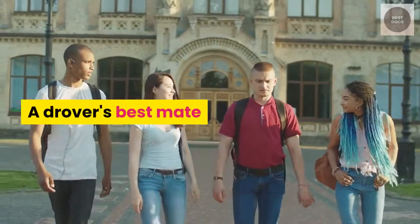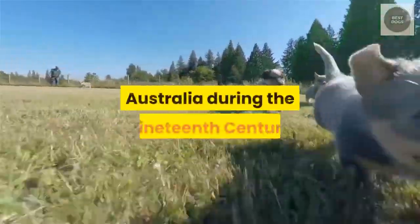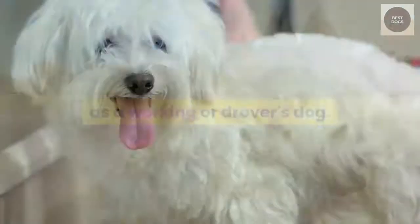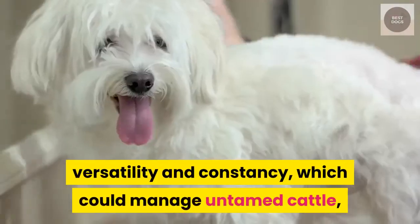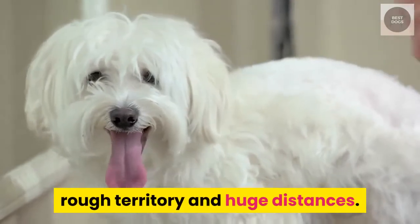A Drover's Best Mate. The Australian Cattle Dog was created in Australia during the 19th century as a working or drover's dog. Breed characteristics were chosen to create a dog with enormous endurance, versatility and constancy, which could manage untamed cattle, rough territory and huge distances.